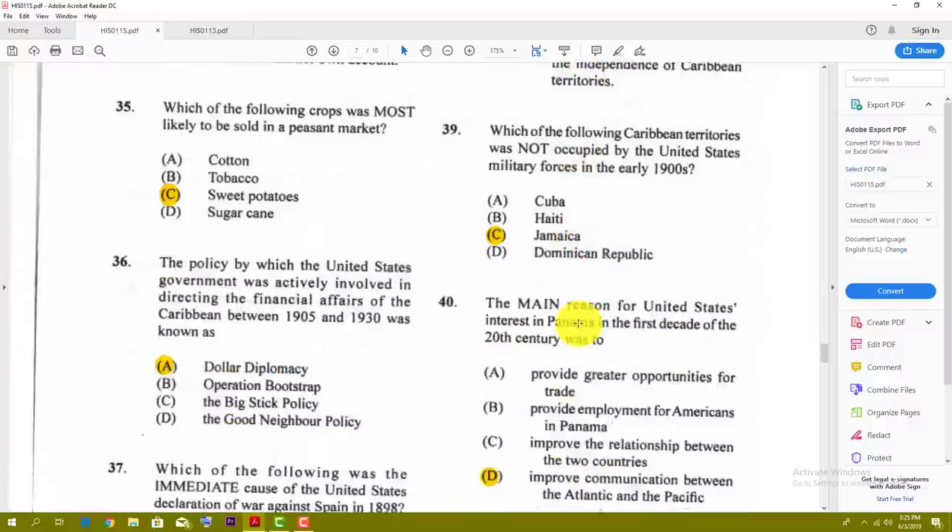Number thirty-eight: which of the following was the aim of the Monroe Doctrine in 1823? The answer for that one is C — the United States would oppose European intervention in the New World. Number thirty-nine: which of the following Caribbean territories was not occupied by United States military force in the early 1900s? The best answer for thirty-nine is C — Jamaica.